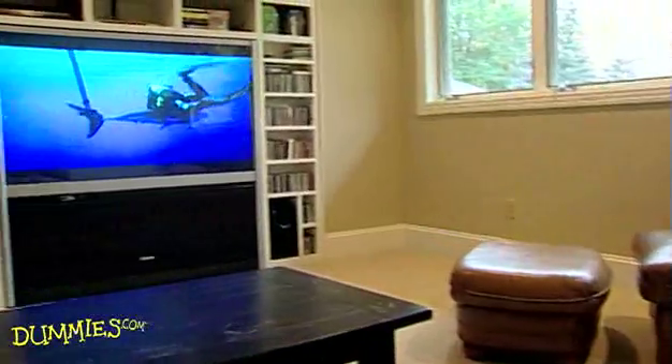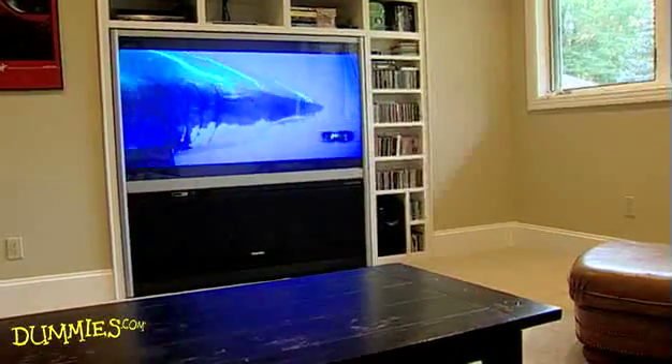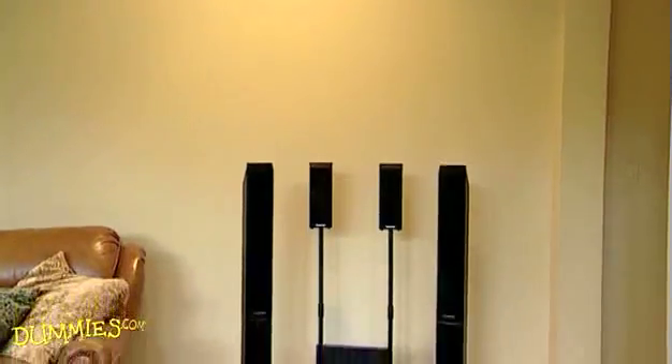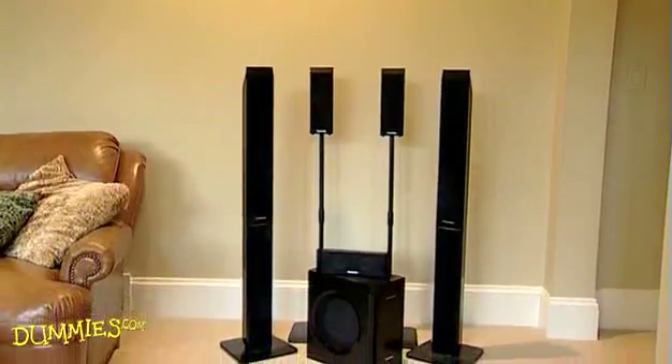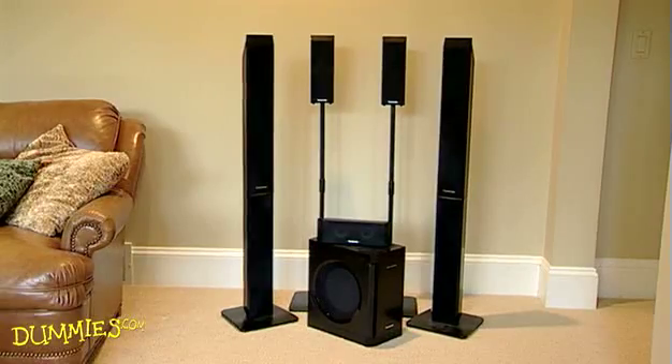Want to feel like you're in a movie theater? Then you need to position your surround sound speakers just right. Most home theaters have five main speakers and one subwoofer. That's why it's called a 5.1 channel surround sound system.